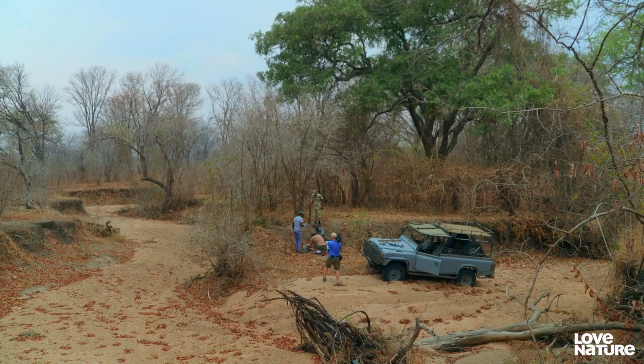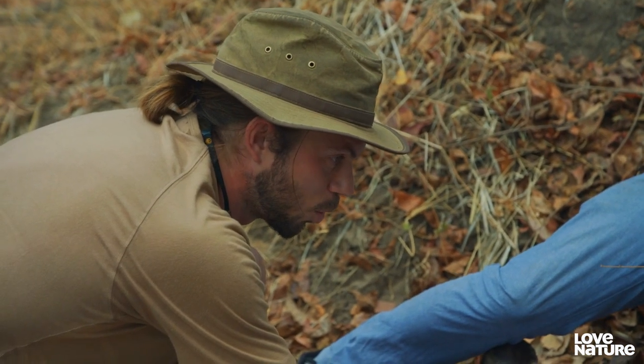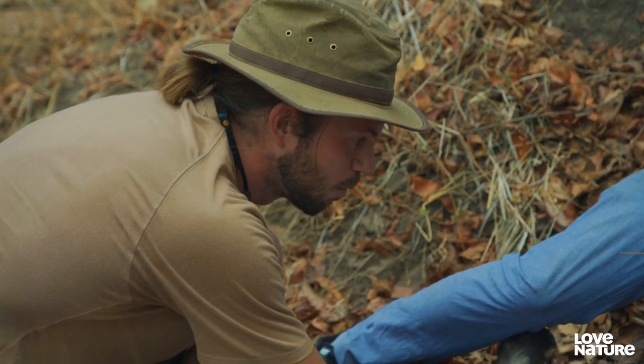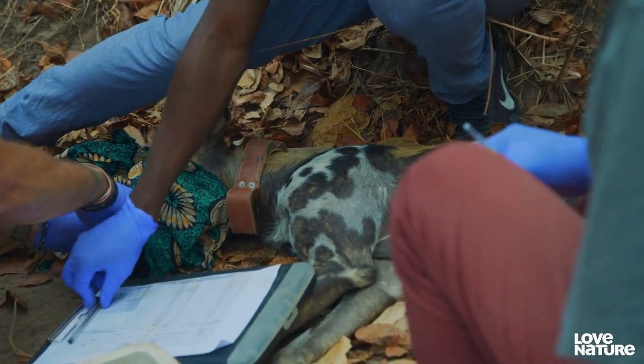It's such a strong smell — super pungent. Imagine your dog had rolled in fish guts on the beach and then you didn't give it a wash for another four or five weeks. That's what it smells like. It's actually quite a nice smell, but definitely strong.